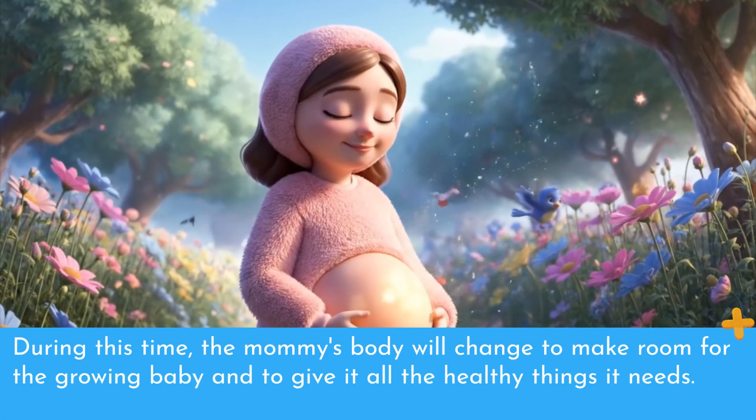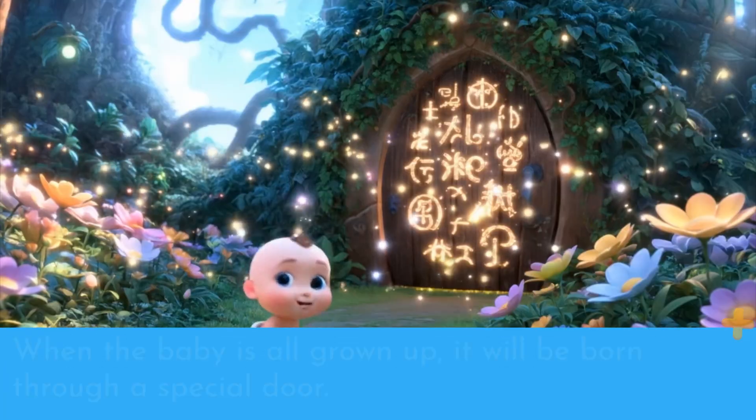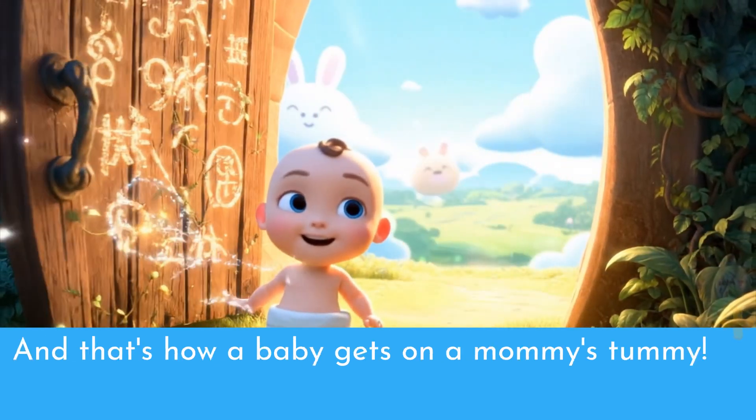During this time, the mommy's body will change to make room for the growing baby and to give it all the healthy things it needs. When the baby is all grown up, it will be born through a special door. And that's how a baby gets in a mommy's tummy.